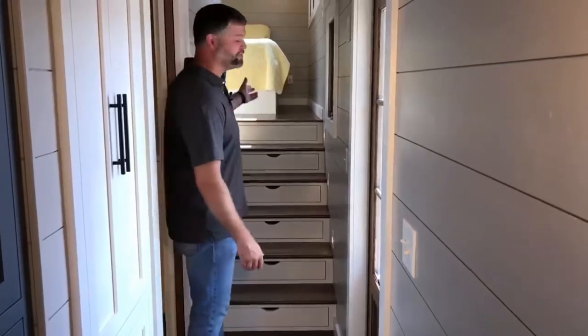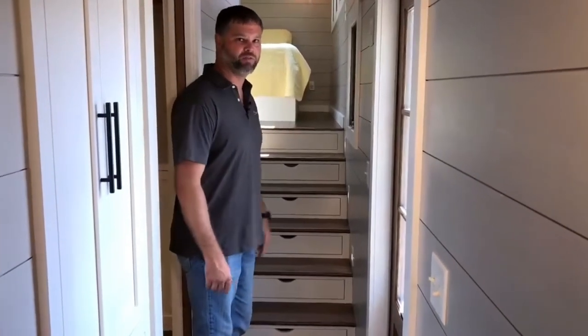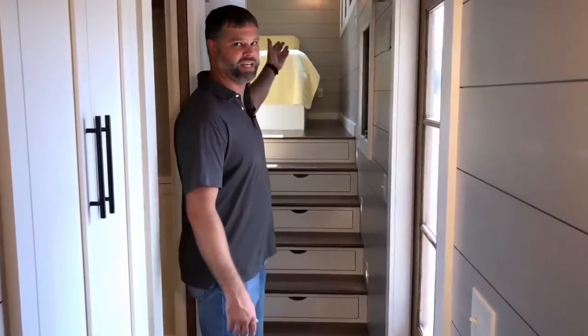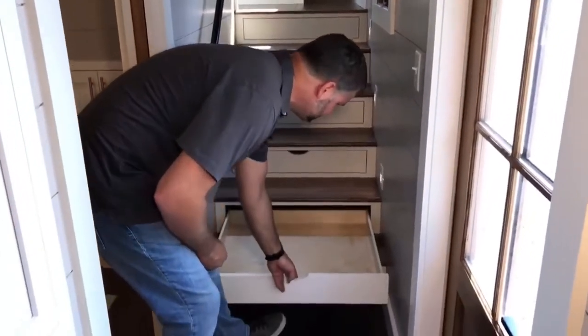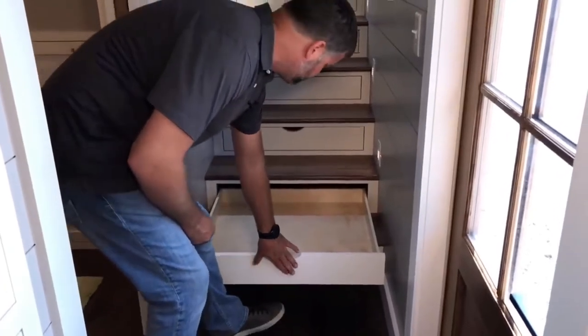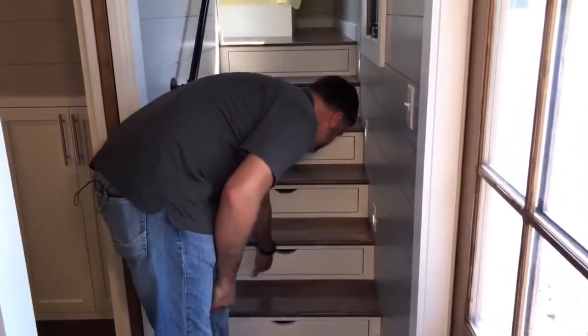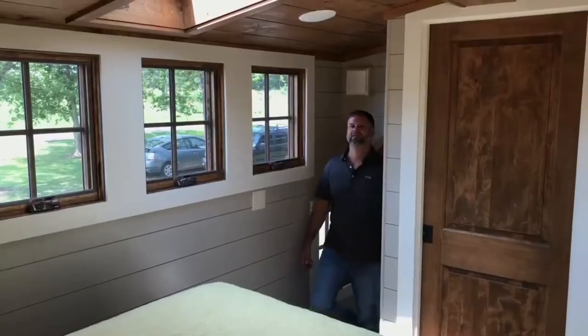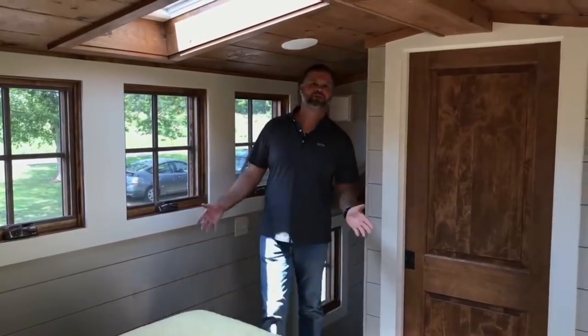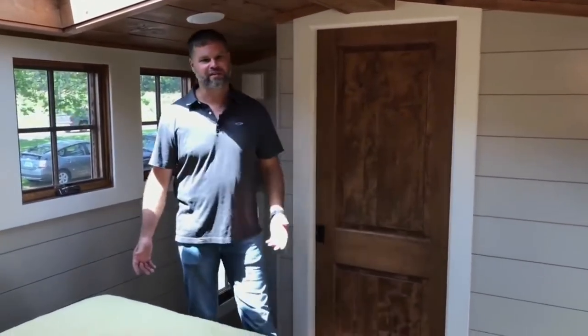The bedroom is upstairs — a short flight of steps over the gooseneck part, which gives you a nice stand-up bedroom. There are storage stairs with drawers in each step, with nice storage drawers that open and close. Here we are in the bedroom, and again, this is large and quite spacious. It's got a king bed, so you don't have to compromise in a Denali XL.